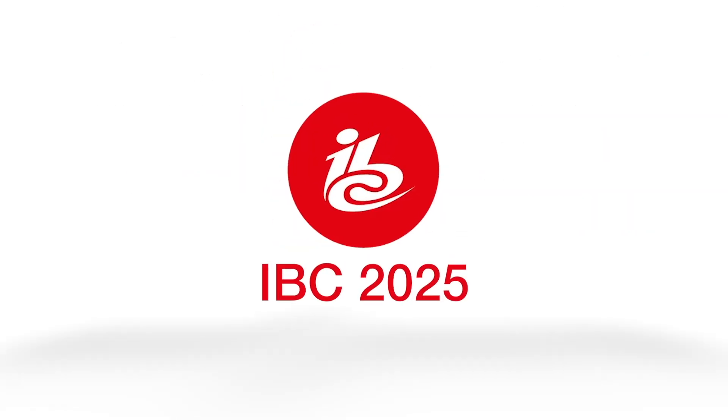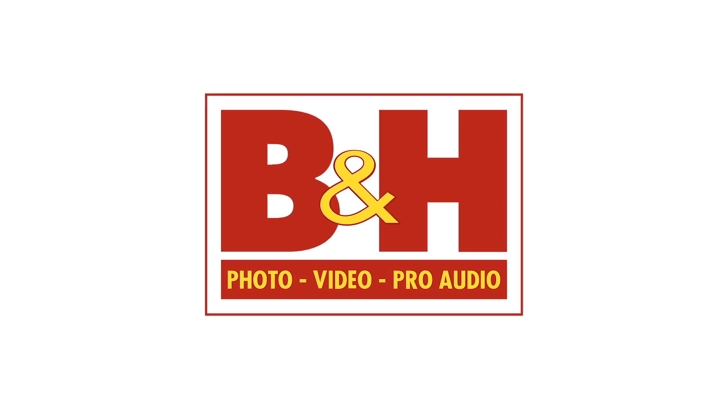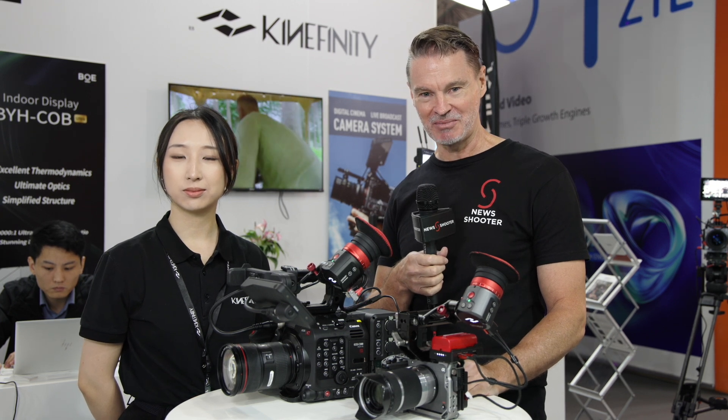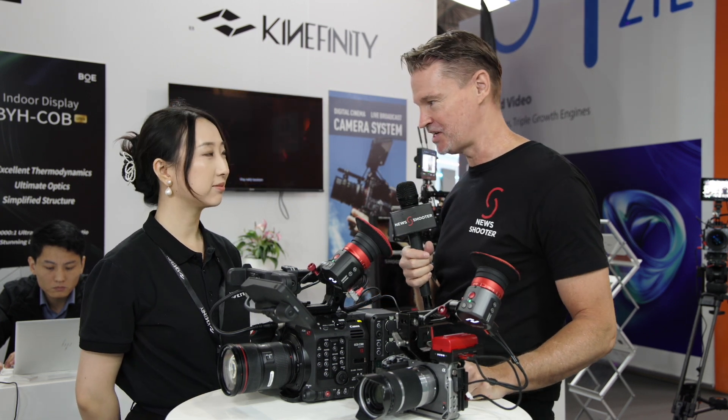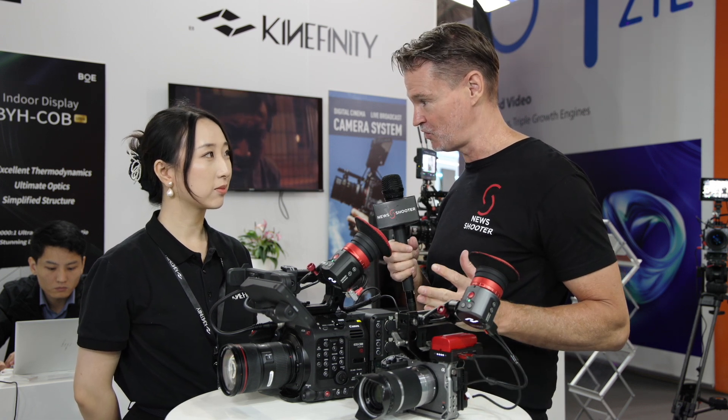New Shooter coverage of IBC 2025 is sponsored by B&H. Matt here for newshooter.com at IBC 2025 in Amsterdam. I'm with Cathy from Kinefinny. Your electronic viewfinders have been extremely popular ever since they came to market, and now you have a new firmware upgrade.